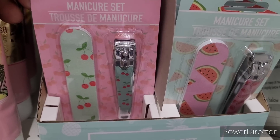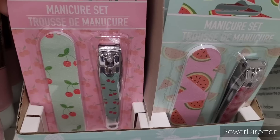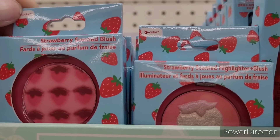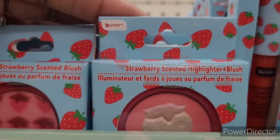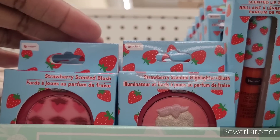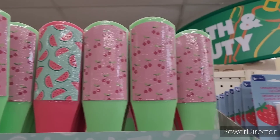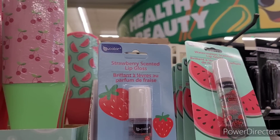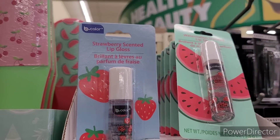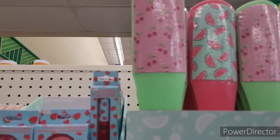Over here they have the little cherry and watermelon manicure set — the file and the clippers. That's nice. Over here they have the strawberry scented blush and the highlighter blush, and they also have the scented lip gloss. And then they have the cherry and watermelon foot files, and the strawberry and watermelon roll-on lip gloss right there.